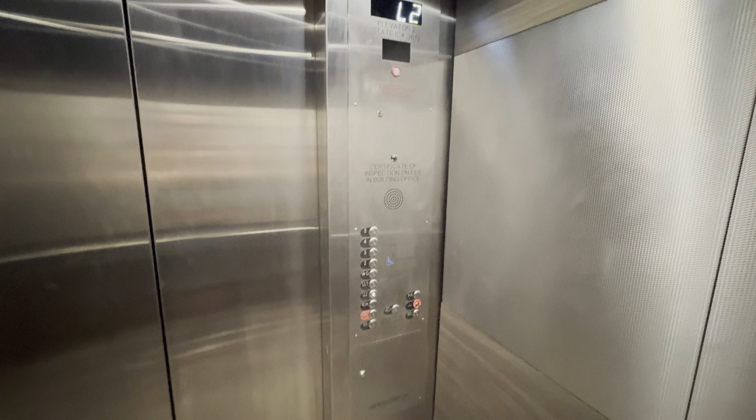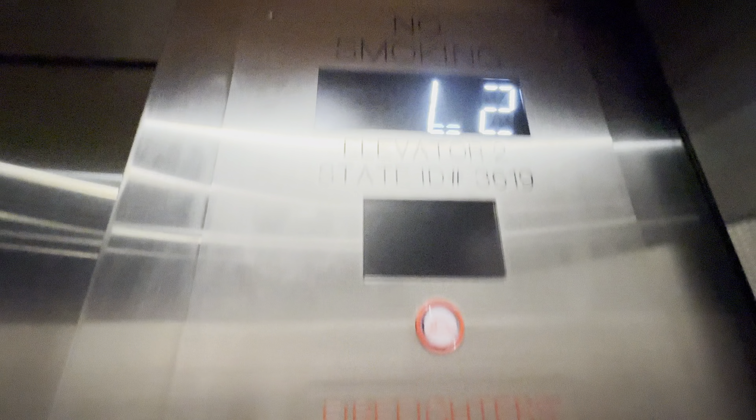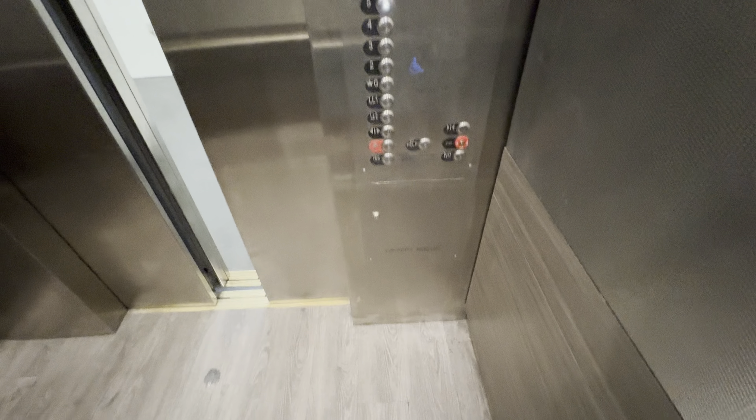It's got the three-digit floor indicator. You're at lower level two. Four close buttons — I like that.